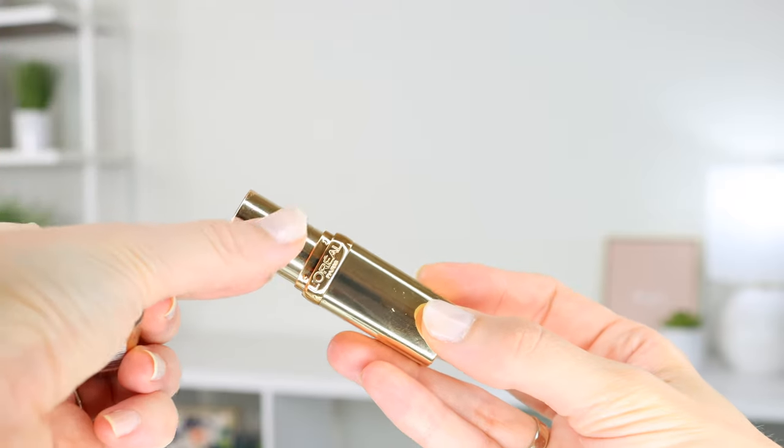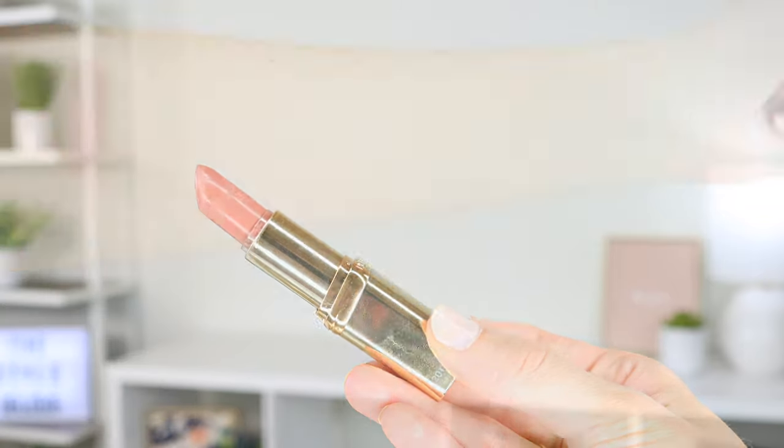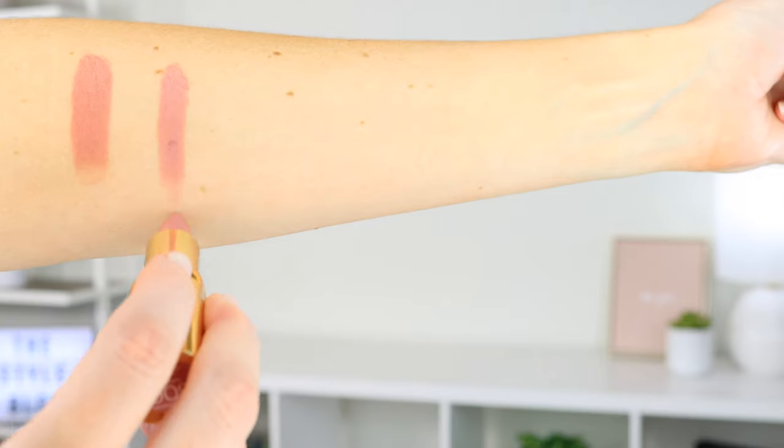The nude drugstore lipstick I reach for next most often is the L'Oreal Paris Color Riche Lipstick in Ferris Nude, retailing for $6.00. This is a medium pink nude with a slight sheen in gorgeous gold packaging. It is also very creamy with awesome color payoff. It doesn't smear or slide easily and gives the perfect amount of satiny sheen. The smell is my least favorite of the bunch — very waxy with an overly sweet floral note — so I give this scent a 2 out of 10. It does stay put all day with minimal fading, and when it fades it looks very natural.